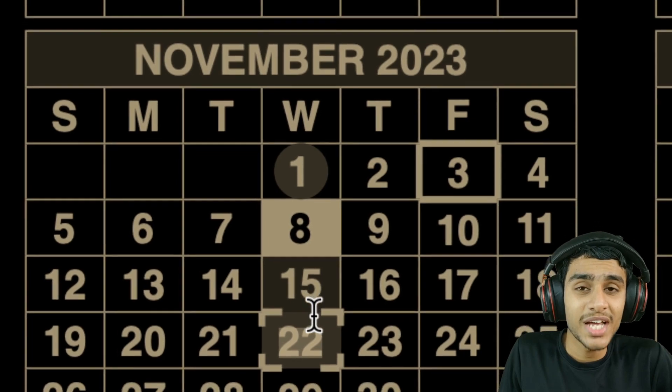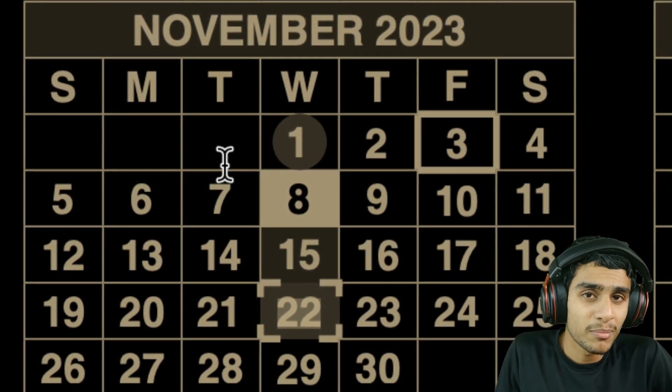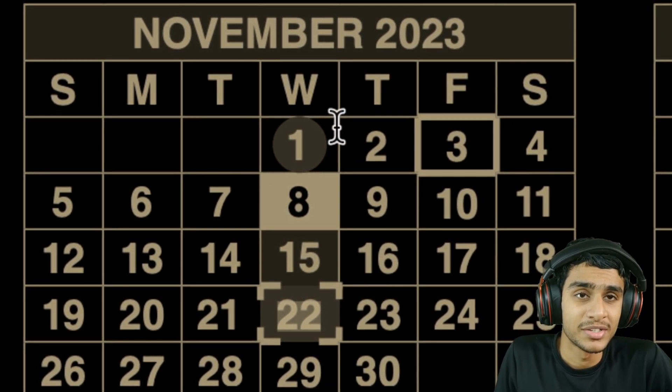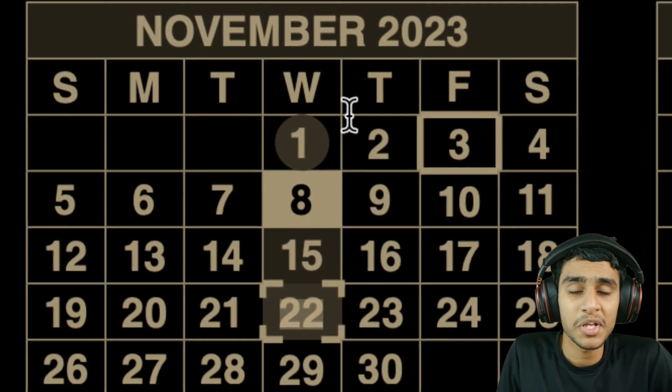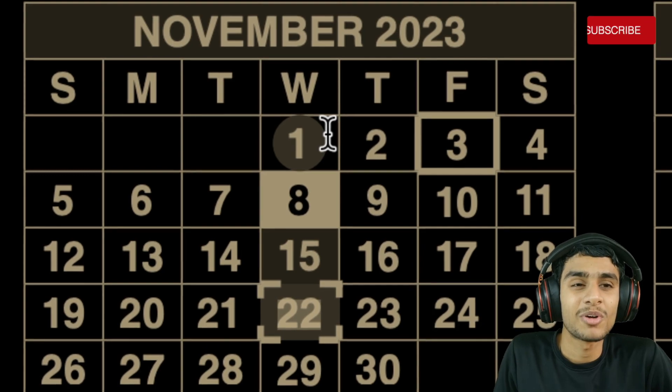The November payment schedule is a normal, straightforward one with no unexpected deposits and no shifting of dates. All payment dates fall in chronological order on the calendar. While November does have many holidays, there is an important question of whether those holidays will affect the schedule or shift payments early or late.